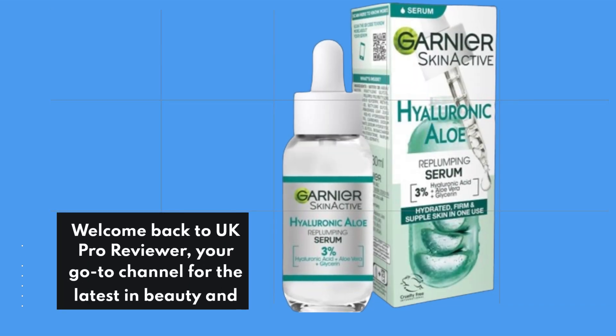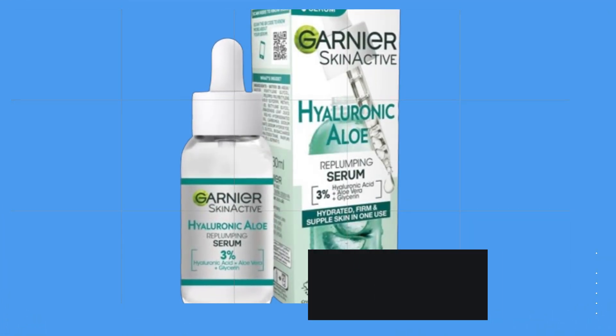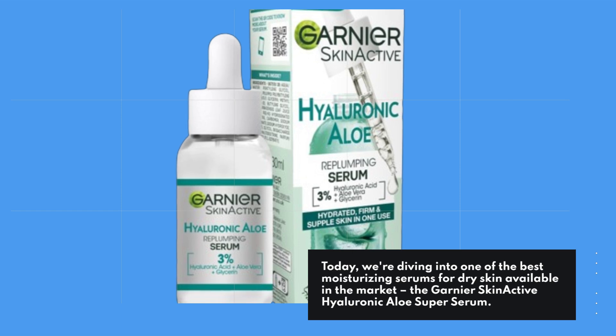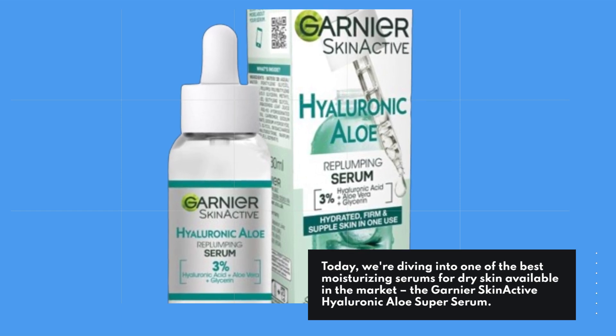Welcome back to UK Pro Reviewer, your go-to channel for the latest in beauty and skincare products. Today, we're diving into one of the best moisturizing serums for dry skin available in the market, the Garnier Skin Active Hyaluronic Aloe Super Serum.